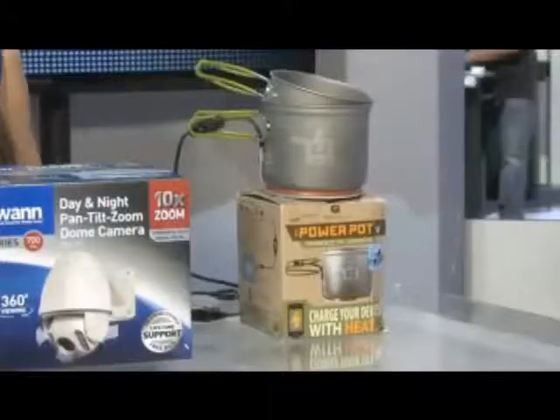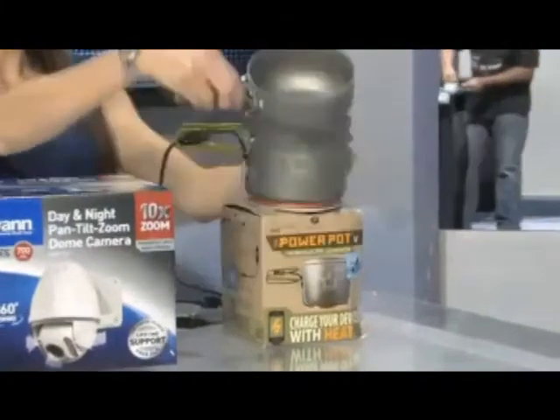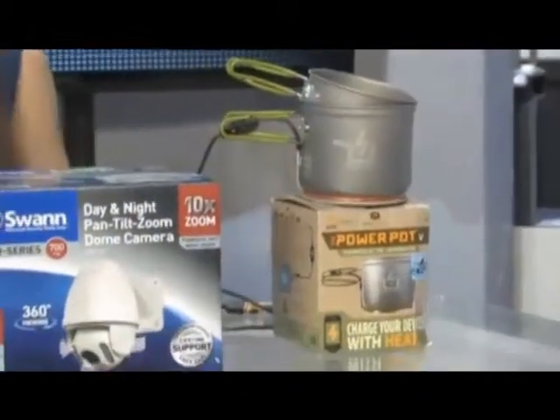The first one over here from the popular company Power Practical, this is their new Power Pot. Believe it or not, it's going to allow you to power up any of your devices like your camera or your cell phone when you're out camping by simply boiling water in the pot right there. And you could use it to cook up any of your beans.